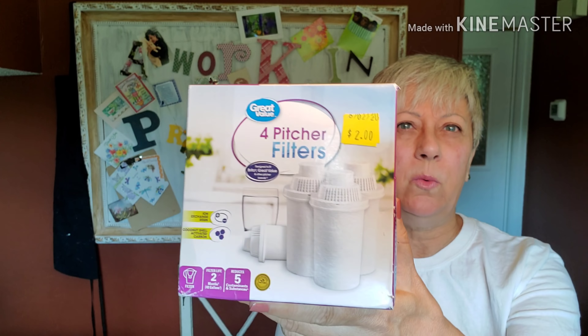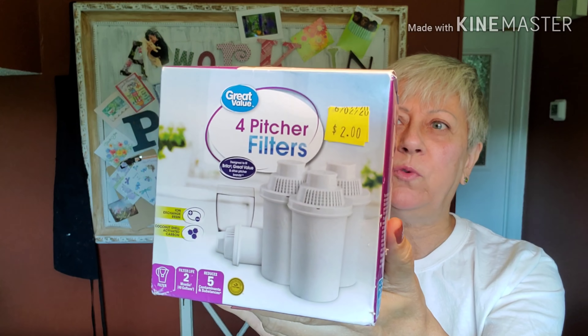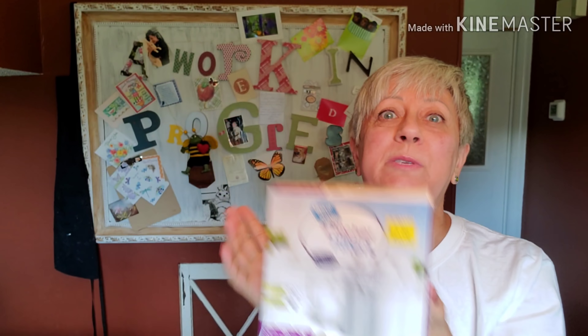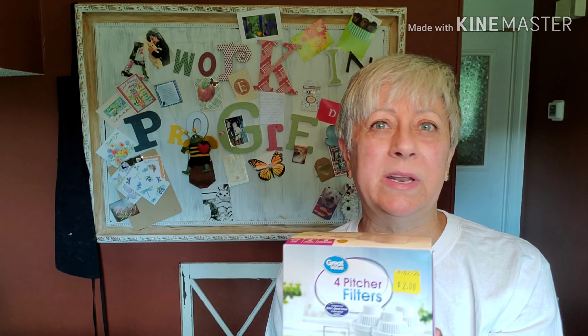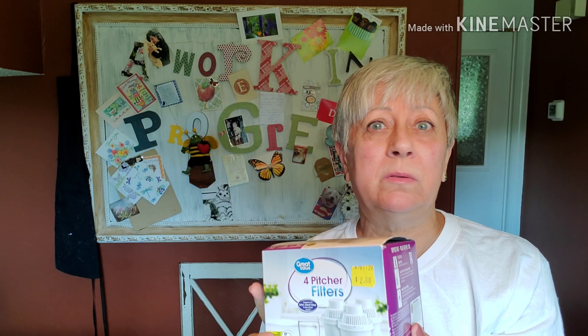This is a useful item I picked up for myself. I actually can't recall where I got these, but it was two dollars for a four-pack. These are the Walmart brand of pitcher filters but they fit the pitcher that I use, and I know I would not have paid two dollars for them at Walmart — they would have been at least double that, five dollars possibly. So that was a happy find.